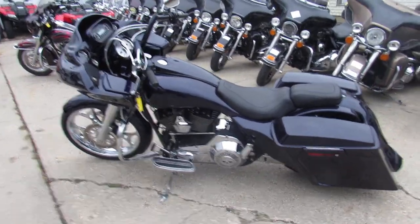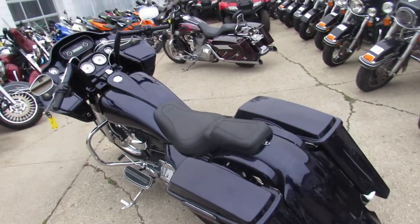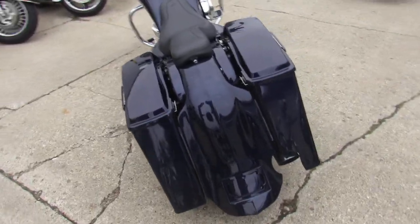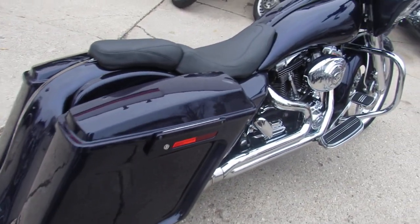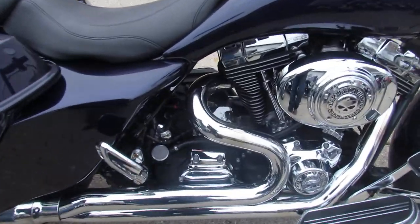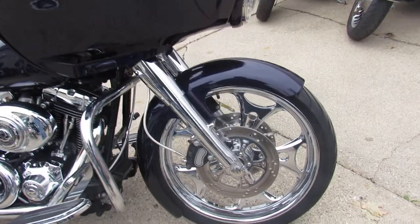We got a price right at $10,499 — it's a must-see. It's got a 21-inch front chrome wheel with matching rotors, stretch bags, stretched fender, single exhaust. It sounds as cool as it looks. Got the Willie G skull package, custom fairing, and upgraded stereo speakers. This thing is going to turn heads.